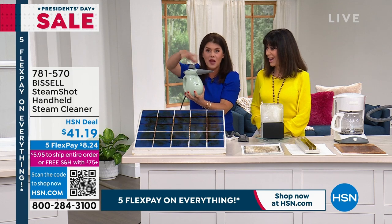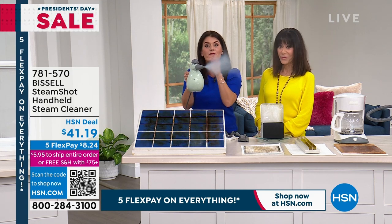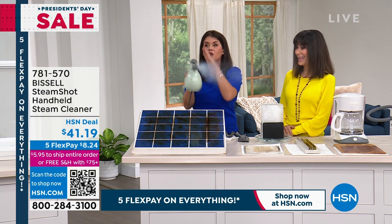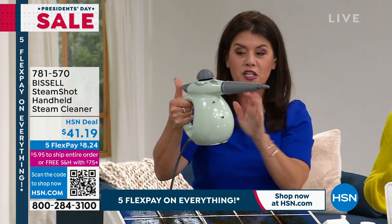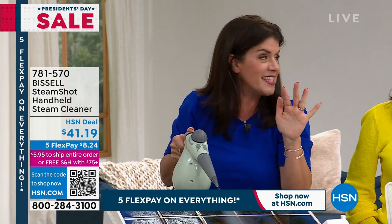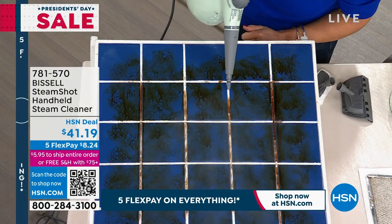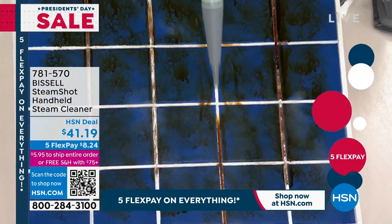For grout: add regular tap water with the measuring cup, and in about 15 seconds you're ready — locked under pressure. Look at the steam coming out. Watch what we're going to do — look at the darkness in that grout and look at how light it comes after using the steam shot. This is just with the concentrator.